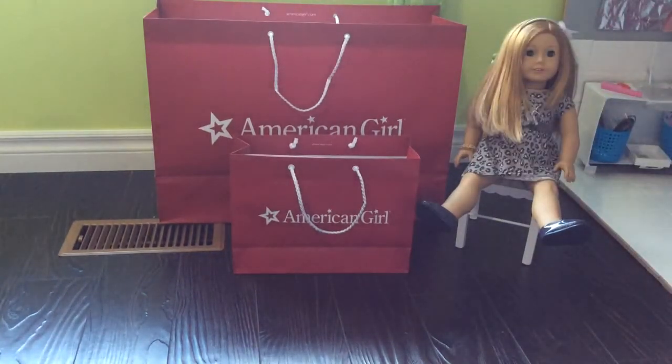Hi everybody, it's me Nicole, and today I'm going to be doing an opening video on what I got at the grand opening of AG Place Toronto. The grand opening was on May the 3rd, 2014.